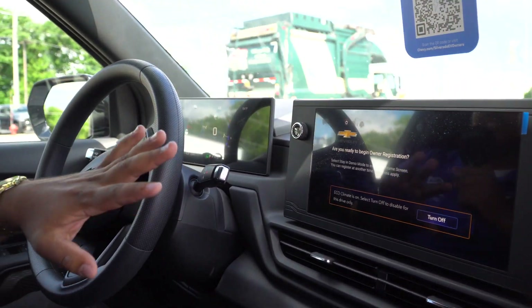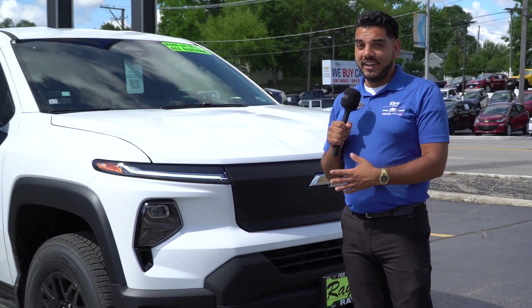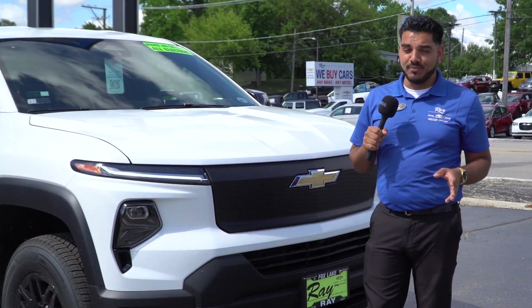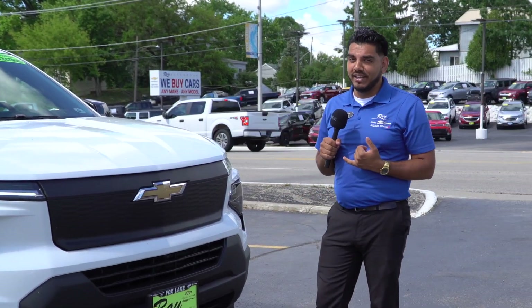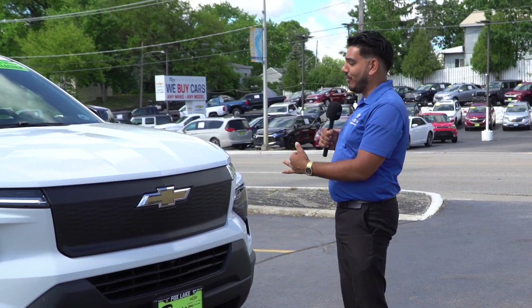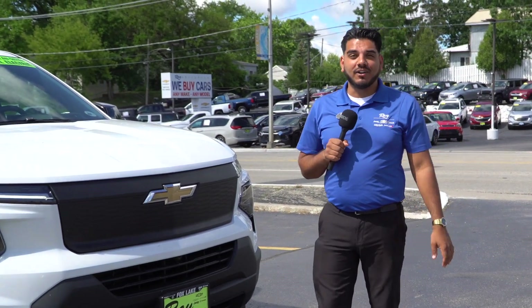There's a full digital dash — there's no analog anything in here. Whether you're looking for this EV or any other EV, we've got them all here at Ray Chevrolet in Fox Lake. We've got Equinoxes coming in the next couple weeks, tons more EV Silverados, EV Blazers — we've got them all. Come and see us here.